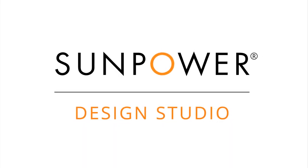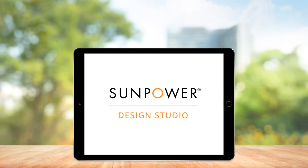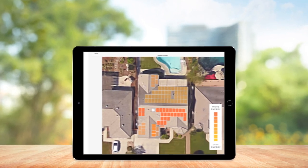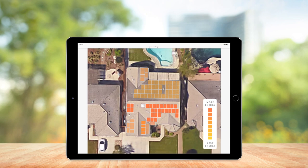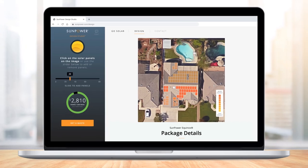SunPower Design Studio makes going solar simple, helping homeowners create their own home solar designs and explore savings from any device. Anyone can design a system, estimate potential savings, and adjust the design to meet their lifestyle and energy needs.